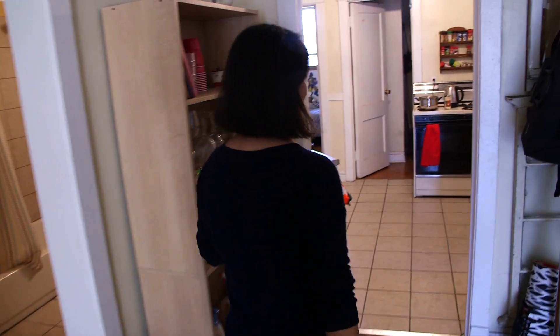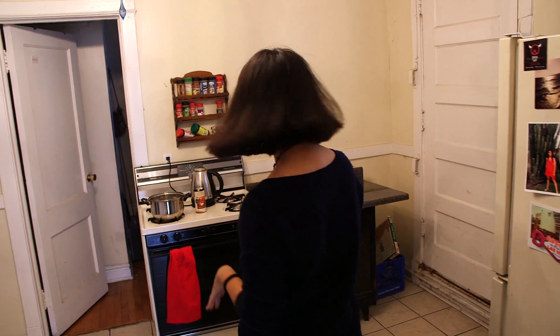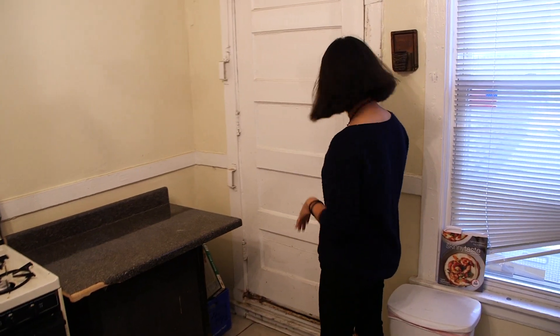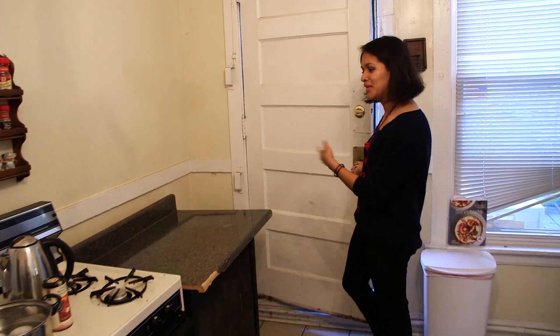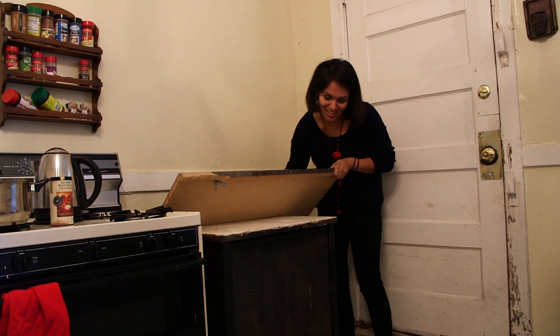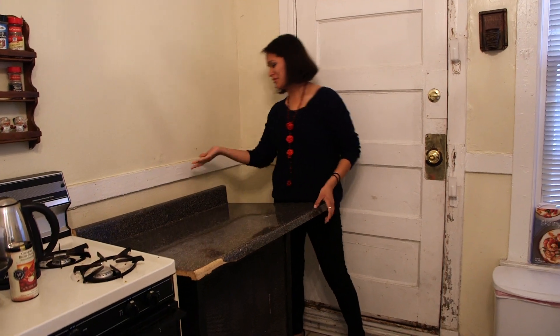And here we have the kitchen. It's another weird kind of space, but it works for us for the most part. The only thing that doesn't work is when you open the door, it kind of hits it. And what happens is sometimes when you're coming in with your grocery bags, it actually topples over and all our groceries end up in the back and you have to pick them up and get them ready.